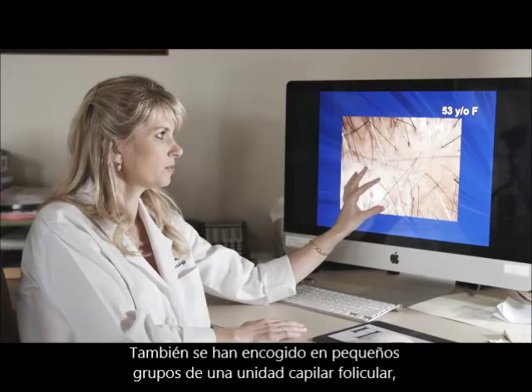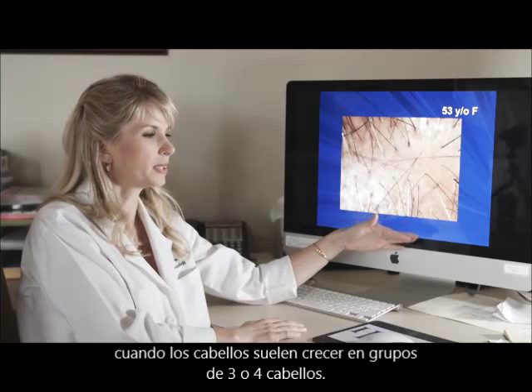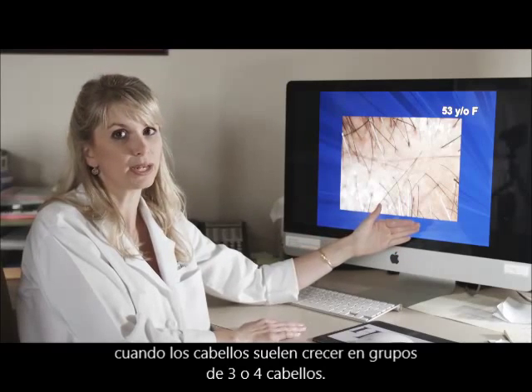They've also shrunk into groups of single-hair follicular units, whereas normal hairs grow in groupings of three to four hairs.